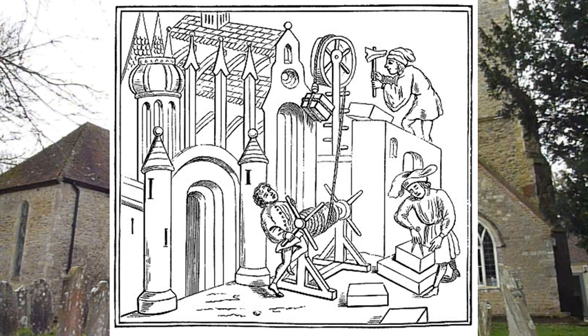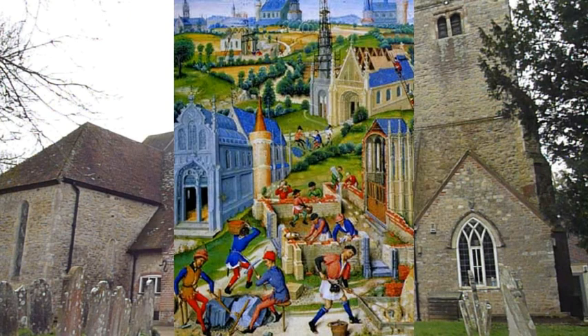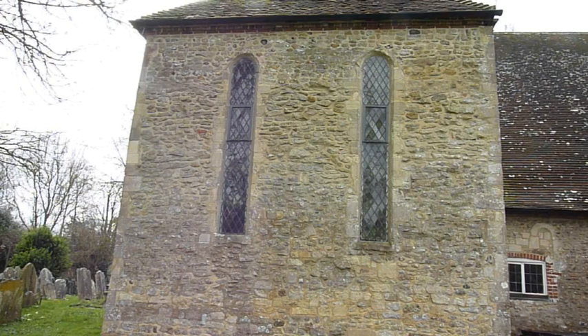The building of the church started in 1200 and was completed in 1245. The chancel was built first, so that services could be held in the dry while the rest of the building was completed. Although dating from the early English period, much of the work is Saxon in style.